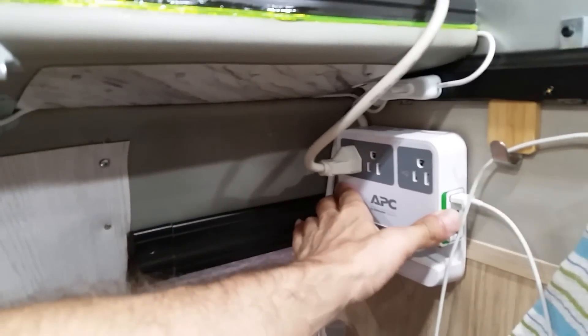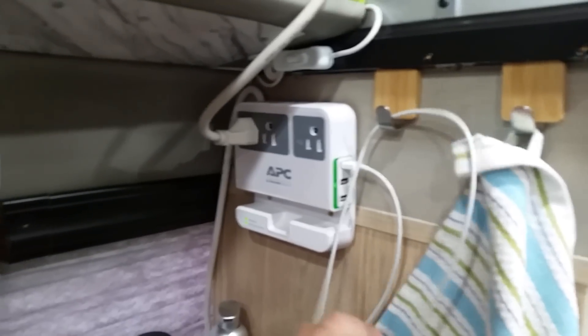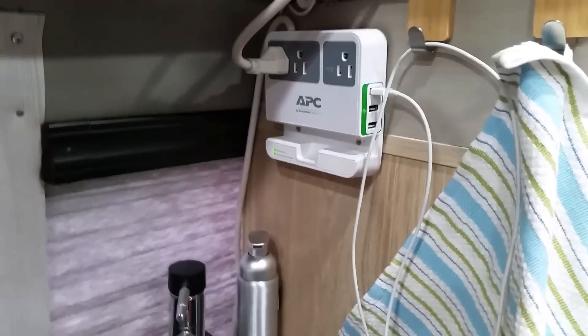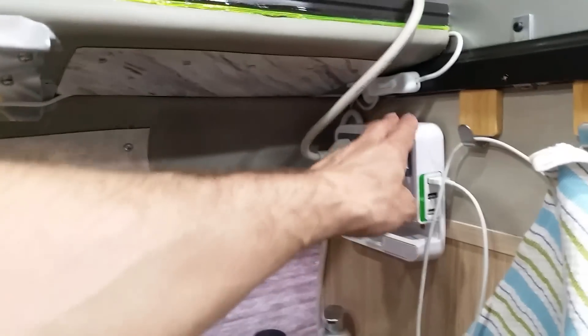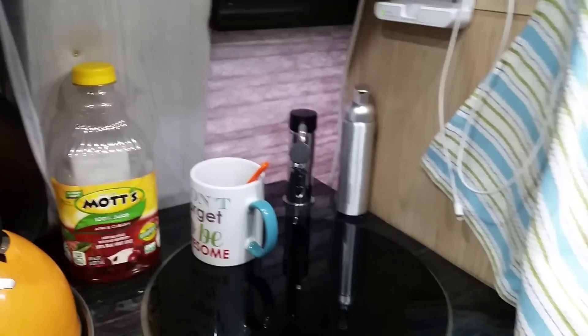This outlet extension was relocated — previously it was mounted on that part, and now it's sitting very nicely here so I can hook up the microwave and charging station for the phone. The microwave cord wasn't long enough to reach the original outlet, so I thought I'd run an extension cord, but I couldn't find it. So I relocated the outlet unit — and honestly, it turned out even better.